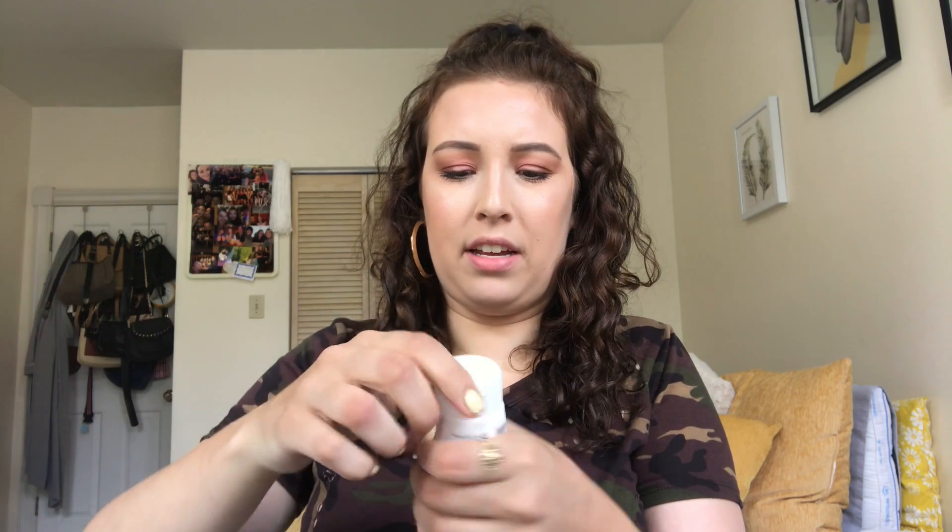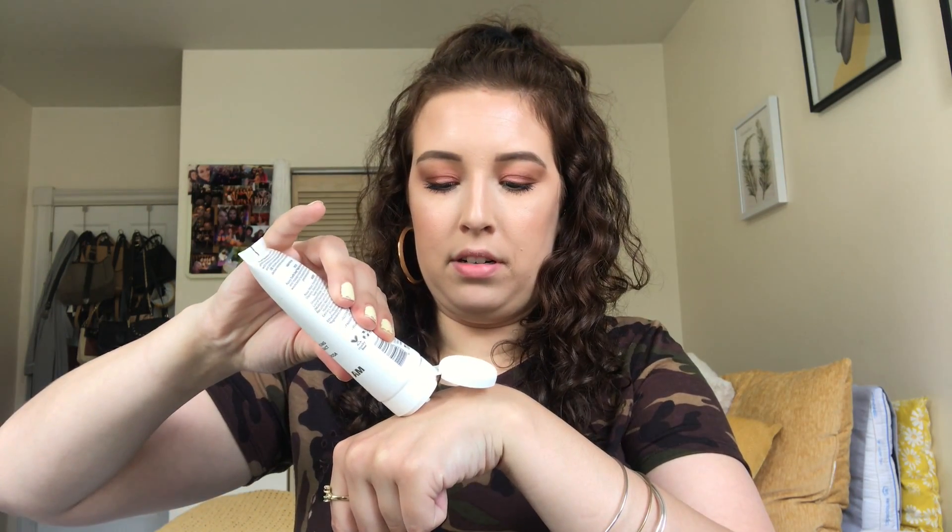The first thing I see is a Skin & Co whipped polishing cleansing cream with truffle extract. This retails for $25. Let me open it up and see what it smells like. It removes all makeup impurities while hydrating dry and sensitive skin, formulated with pure black truffle extract and sweet almond oil. This gentle cleanser delivers intense hydration while improving skin resilience and tone, and is formulated with essential fatty acids to help maintain the skin's natural moisture barrier.